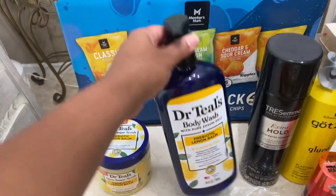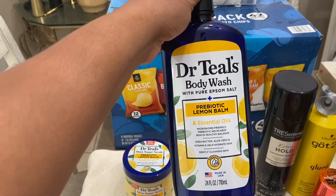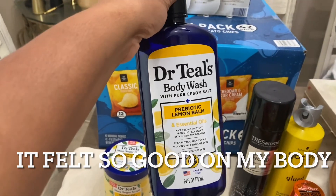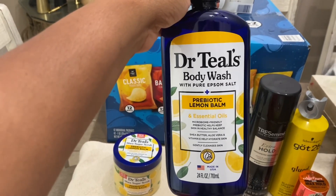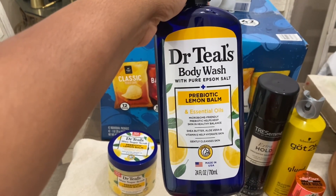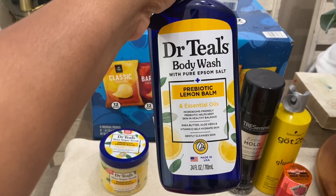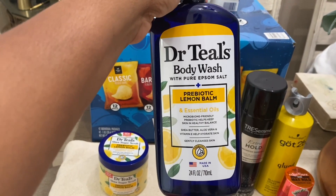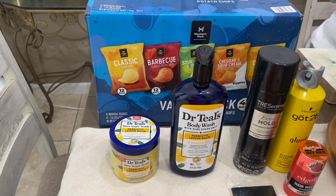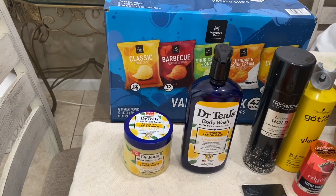I love Dr. Teal's products — they're so good, especially if you have sensitive skin. My son has sensitive skin, he has a lot of allergies and eczema, and it works really well with his skin. So we have this new scent — the Dr. Teal's body wash in lemon palm. It smells so good and it's not overly citrusy.